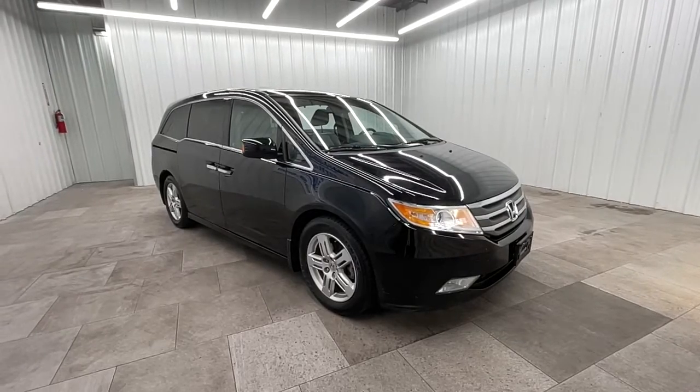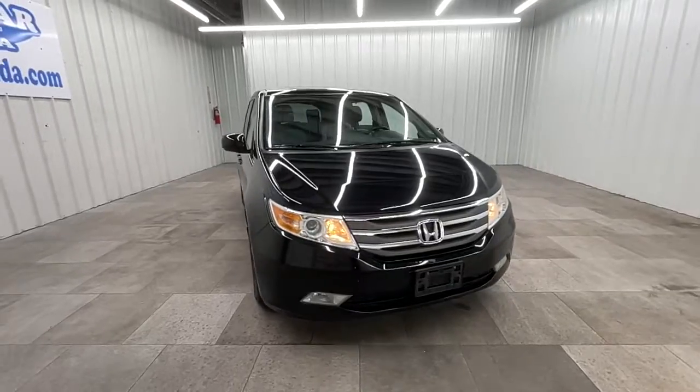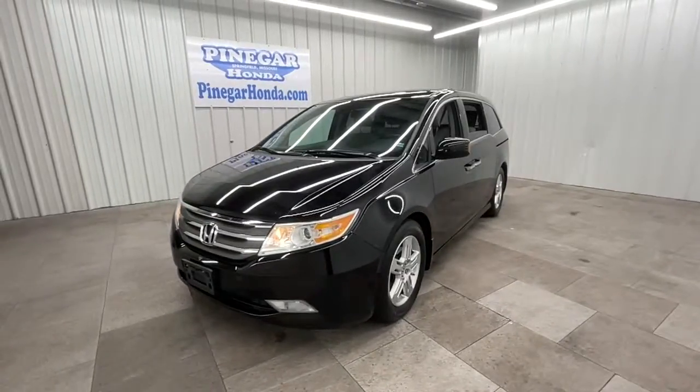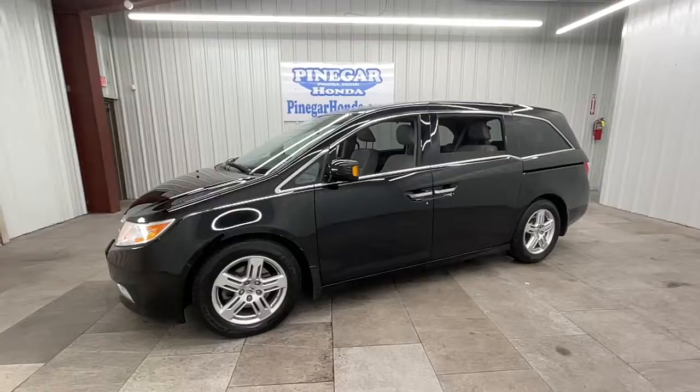Looking for your dream car? It could be the 2011 Honda Odyssey. With less than 250,000 miles on the odometer, this vehicle stands out from the rest. Look forward to even the most ordinary outings when you drive this sleek, comfortable Odyssey.